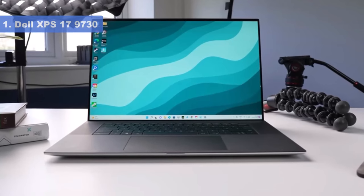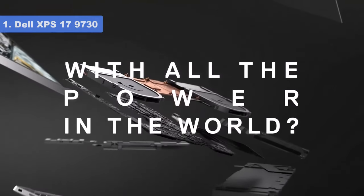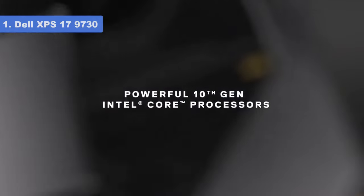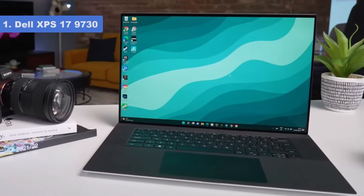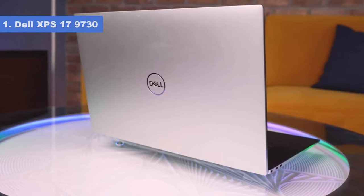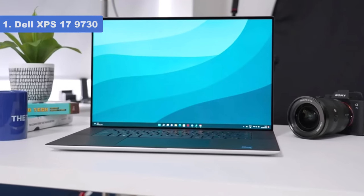Number 1: Dell XPS 17 9730. The Dell XPS 17 9730 is a fantastic option for content creators because of its huge 17-inch display and 16:10 aspect ratio. Not only does the XPS 17 come with a touch screen panel, but it also has a 10-bit color depth and a 3840x2400 resolution. The laptop only weighs a little over 5 pounds, which isn't bad considering how much Dell managed to pack into this machine.